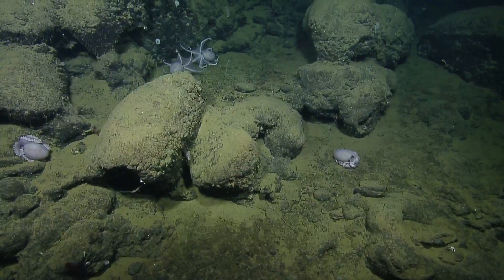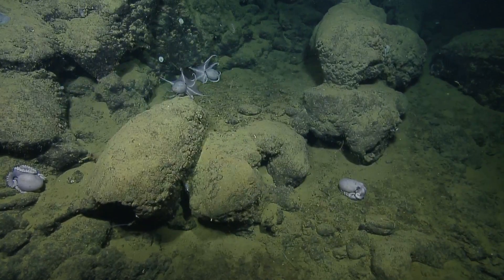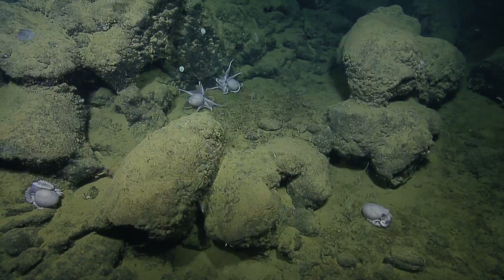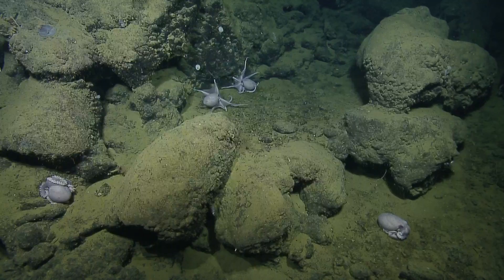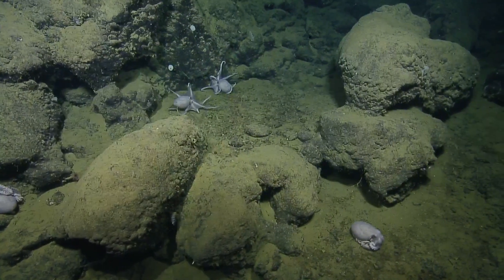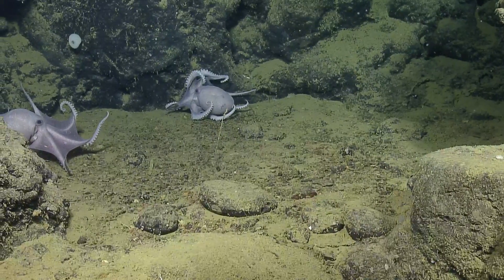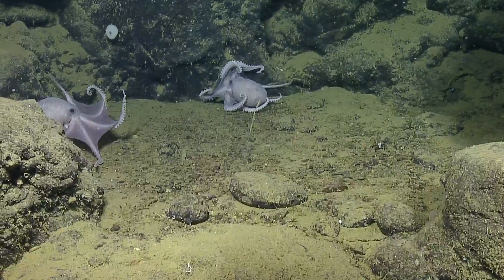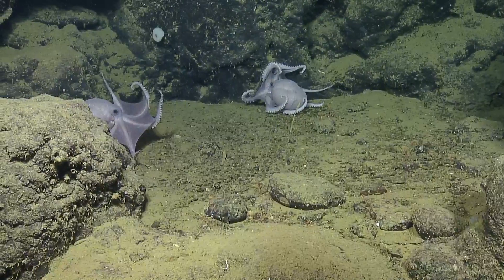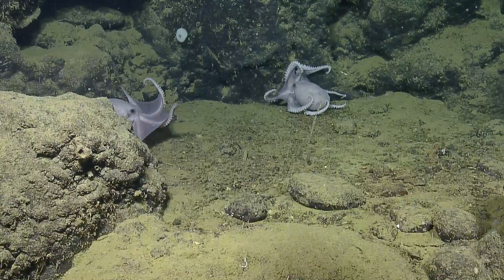Every now and then we see an octopus that isn't in that brooding posture. When we can, we try and look closely at the structure of the arms, because a male octopus has a third arm that looks different than a female's. Sometimes those octopuses that aren't in the brooding posture are males, but sometimes they're females. That one is a male, and that is a female as well — all just straight-pointed tipped arms on the right side. Maybe they're courting; maybe there's something going on here.